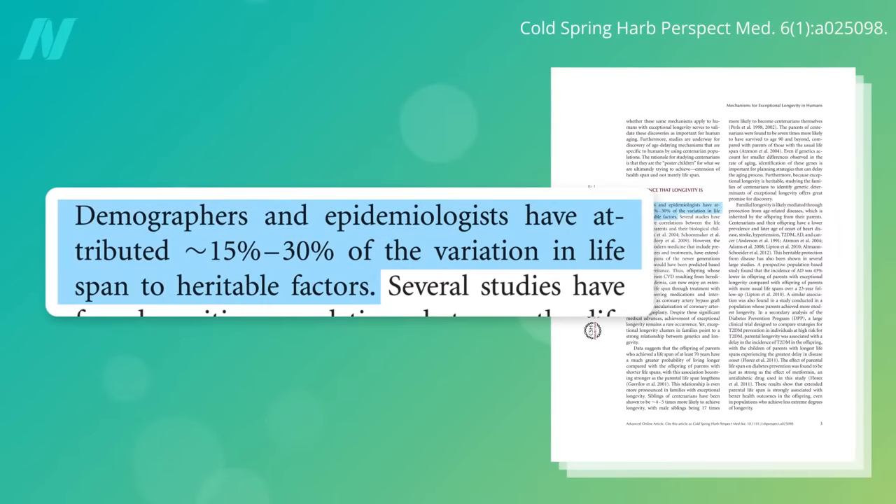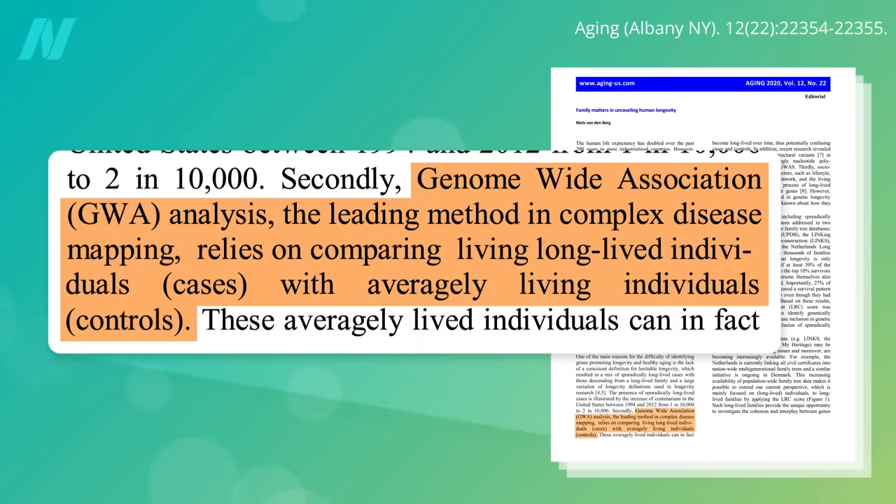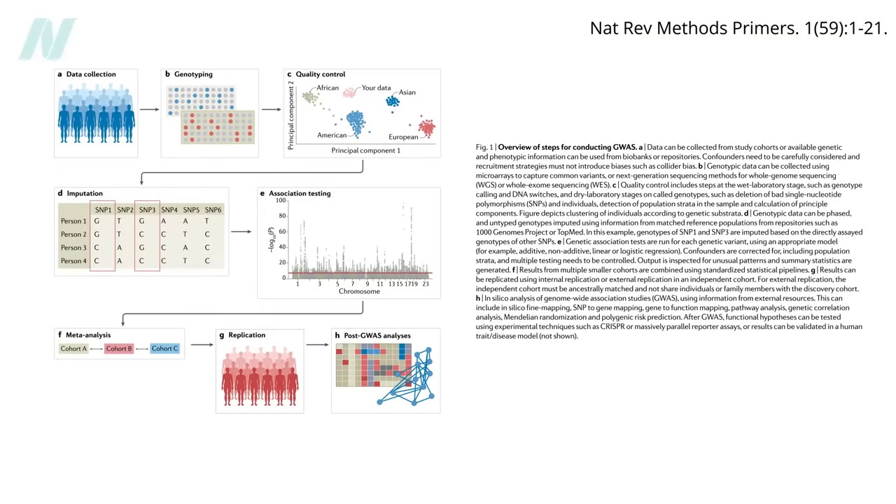Though the genetic contribution to lifespan may be relatively minor, are there specific genes that have been associated with longevity? The leading method for complex genetic mapping is called genome-wide association analysis, which is essentially a massive game of go fish, comparing a million or more letters of DNA between groups of similar people looking for a match.